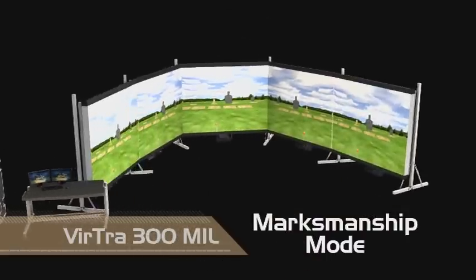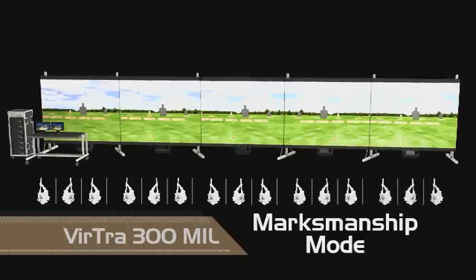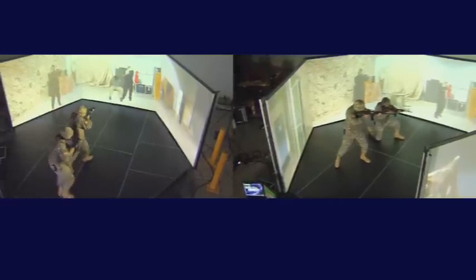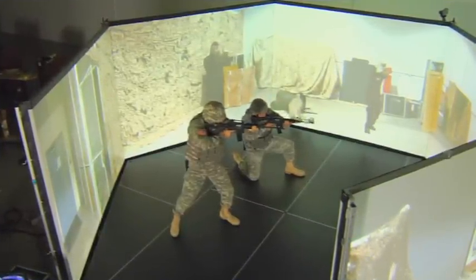The Virtra 300 mil is flexible — it can be reconfigured to support up to 15 inline marksmanship lanes of fire. Both platforms are designed to accommodate multiple students, allowing for tactical fire team engagement training.